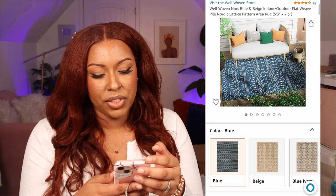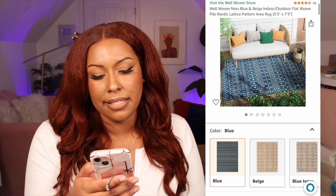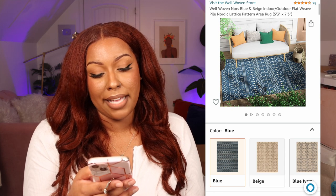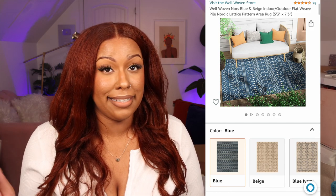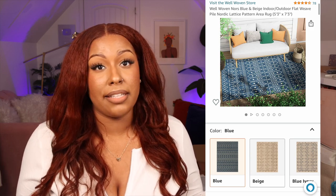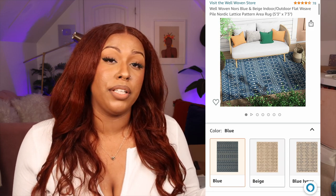We redid our porch — we had furniture passed down from my parents but wanted something new. I got a new outdoor rug from Amazon, the Well Woven Norse blue and beige rug in a 5x7. It's the same rug we have on our back patio from last year — it's weathered all the storms and temperature changes and is still in great shape, so we got the same one for the porch.